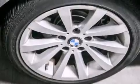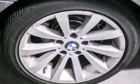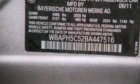Its top features and packages include the premium package, the value package, BMW Assist, a power moonroof, Dakota leather upholstery, and much more.